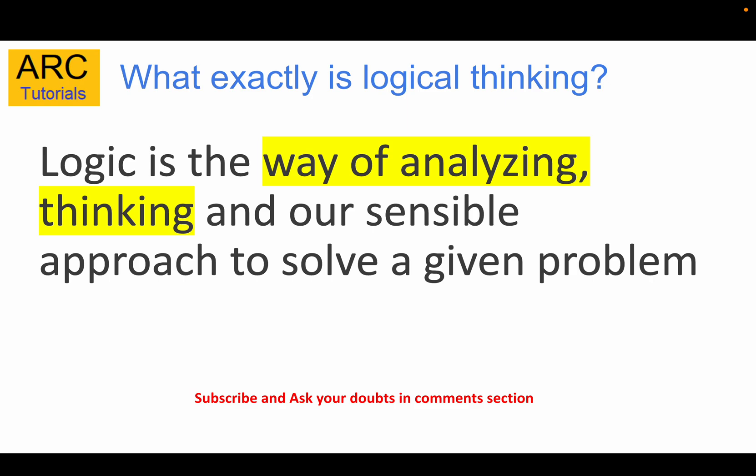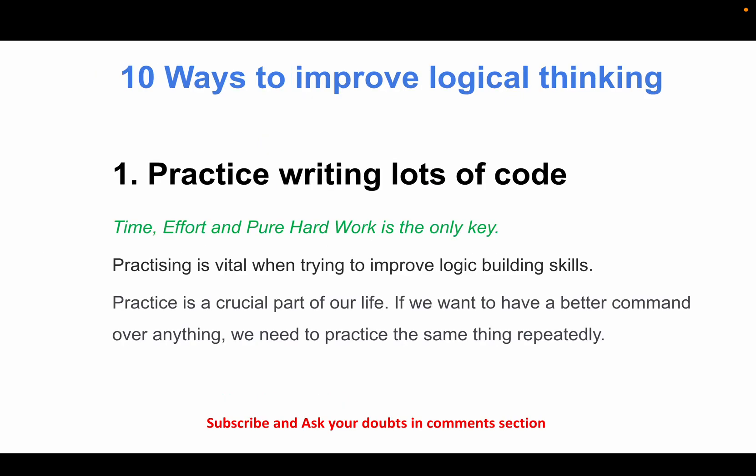Before we look at the ways to improve logical thinking, let's first take a minute to understand what exactly logical thinking is. Logic is nothing but a way of analyzing, thinking, and coming up with a sensible approach to solve a given problem. For example, if I give you a problem — find the duplicate values in an array — you need to break the solution into logical pieces and test with different data sets: good data, negative data, and so on.